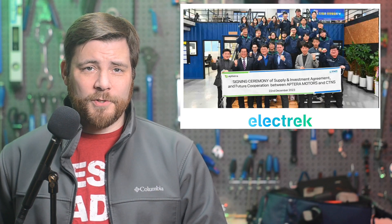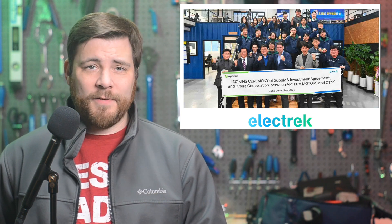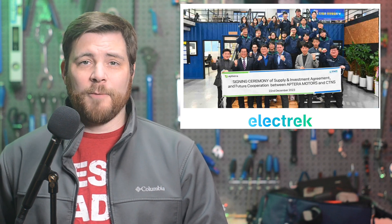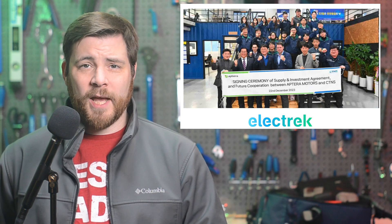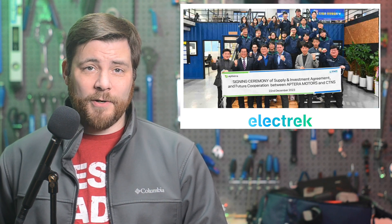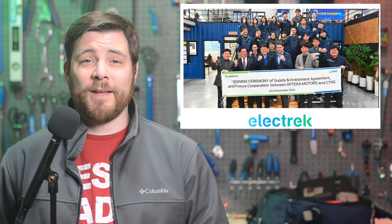As Aptera Motors looks to reach their long-sought scaled solar EV production milestone, they have secured a Tier 1 battery supplier and a hefty investment from Korean manufacturer CTNS. Per a LinkedIn post from CTNS Chief Strategy Officer Junmo Kim, the battery technology company and Aptera Motors have signed a master supply agreement on December 22nd. CTNS will install battery production lines for Aptera and supply the battery packs for their solar EVs. Per Kim, the total size of the contract equates to more than $15 million.